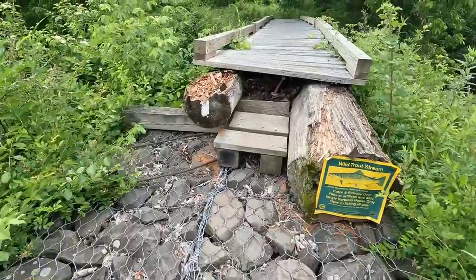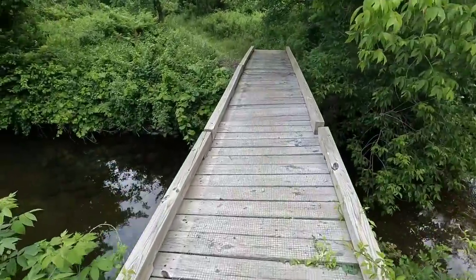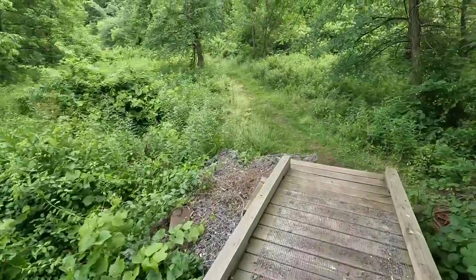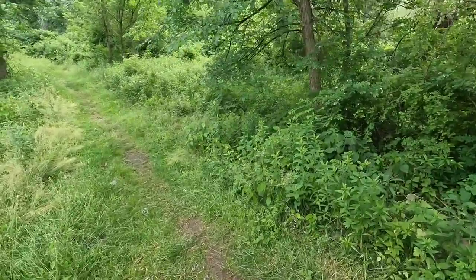There's a slightly interesting bridge — it's got rocks with fencing over it and it's a natural trout stream. We are back on trail. I'm in the front; Tina says I'm going way too fast for her.